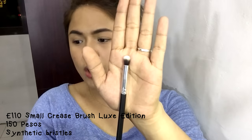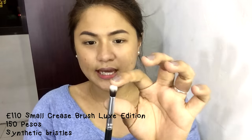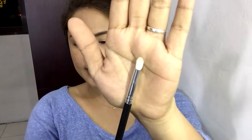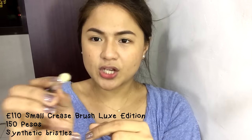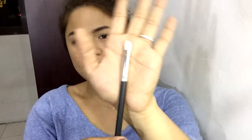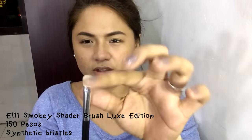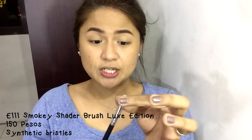Next is the E109 Small Eye Blender Brush — it's more dense than the previous two brushes and great for blending out color beautifully. After that is the E110 Small Crease Brush, which is great for the crease area because it's pointed, so it can really blend into the crease. Then there's the E111 Smoky Shader Brush — slightly flat but smaller than the Soft Blender Brush. This one also sheds a bit, as the goat hair bristles do shed. It's great for shading color all over the lids.